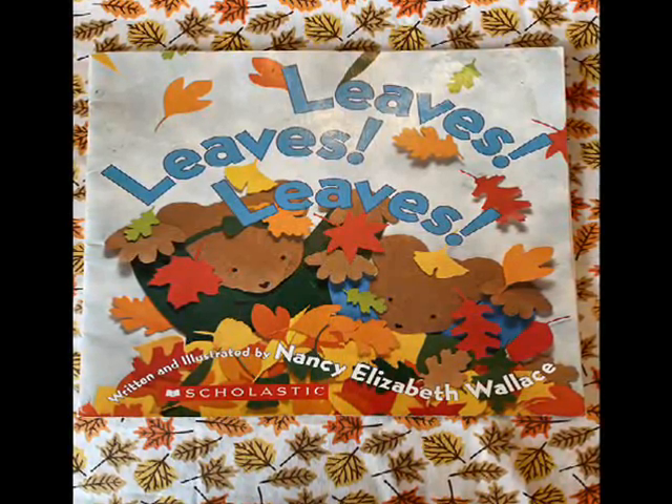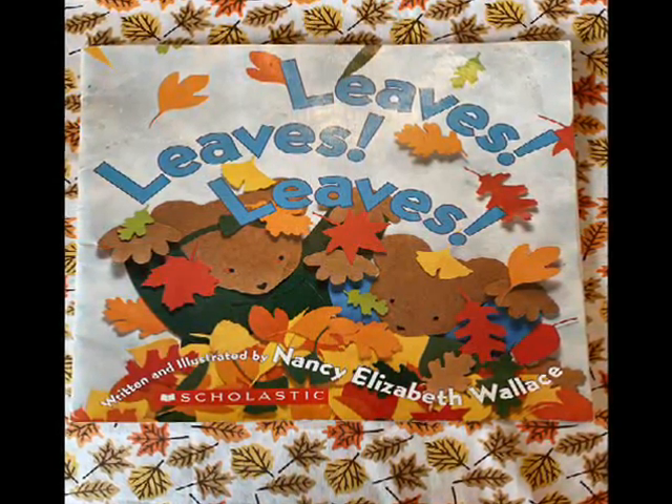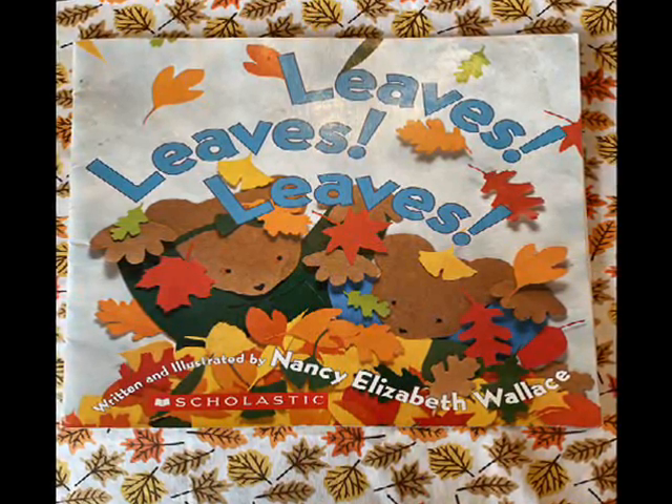LEAVES. Written and illustrated by Nancy Elizabeth Wallace.